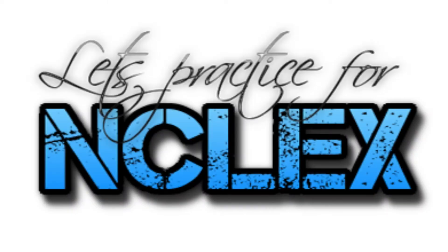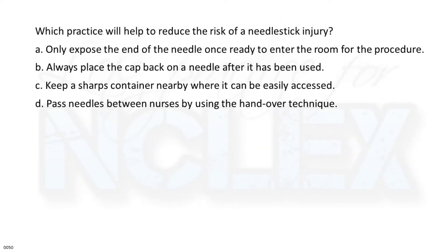Welcome to today's NCLEX Question a Day episode. Which practice will help to reduce the risk of a needle stick injury?